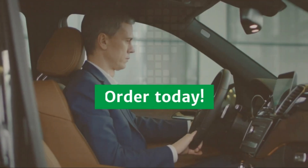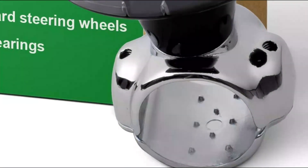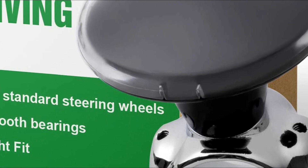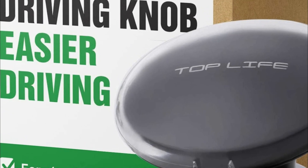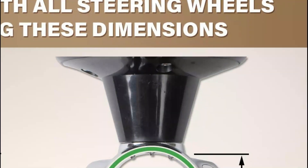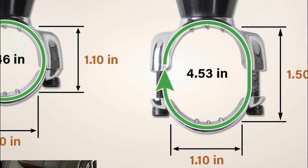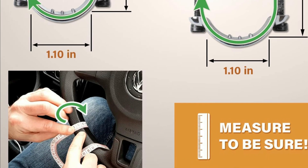Compatible with all steering wheels within the dimensions of an extensible screw fastener. To be certain, measure your steering wheel. To protect your steering wheel, a rubber pad is provided. Everything is included and easy to assemble — just follow the English instructions. This driving knob can be used for all vehicles. You can also use this driving knob to control a tractor, lawnmower, or boat.